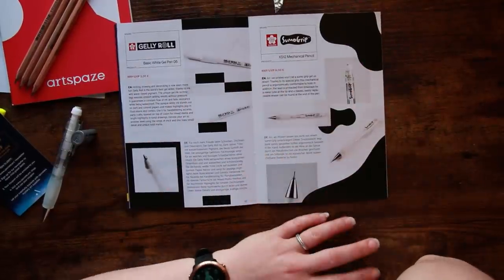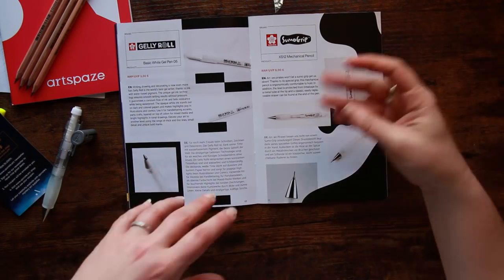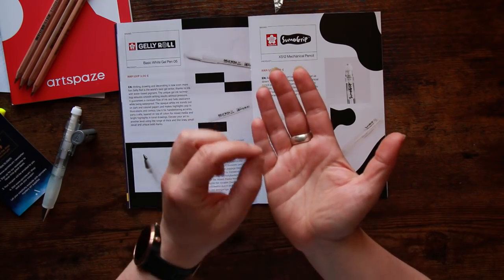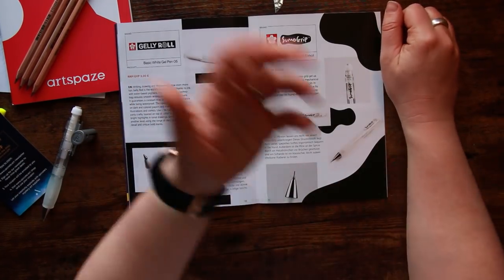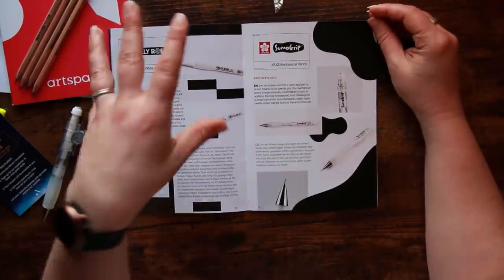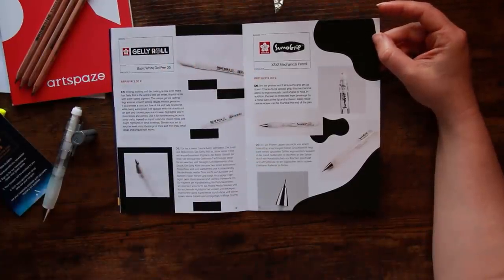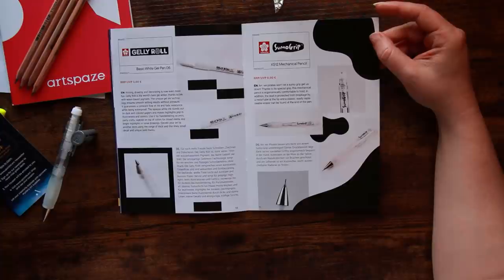The Jelly Roll — the basic white gel pen. These are quite widely used; I'm sure most of you are familiar with them. Jelly Roll is the world's best gel writer, with water-based pigment ink for smooth writing. I find — and I don't know if it's a left-handed thing — that the Jelly Roll skips a lot less than some other popular white gel pens. The gel pen thing is very much down to individual preference. The Sumo Grip mechanical pencil: the special grip is ergonomically comfortable to hold, the lead is protected from breakage by a metal tube, and there's a classic easily-replaceable eraser at the end.